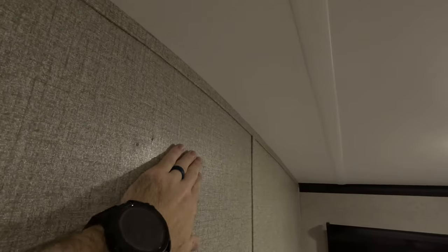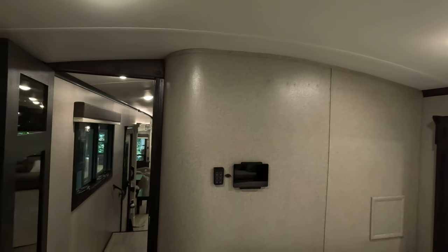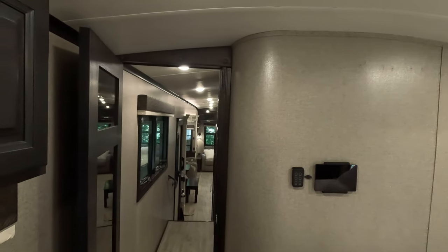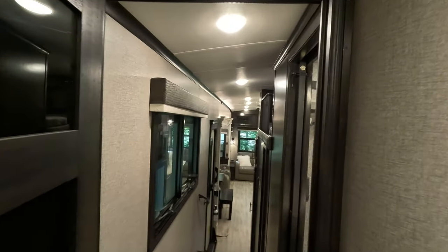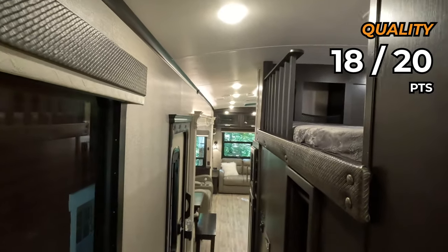However, as nice as everything is, I am going to take away two points because I think Jayco uses way too many staples and nails, and it takes away from the beauty. Check out this piece of crown trim up here — there are staples all the way down, and that's the pattern you'll see throughout with all the molding, even on the wall board. I'd really like to see them transition to using more glue and fewer staples and nails, and do a better job filling them. It almost stands out more because of the beauty of their millwork. So I'm going to take away two points for quality, leaving a score of 18 out of 20.